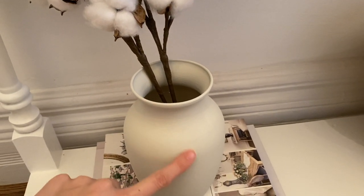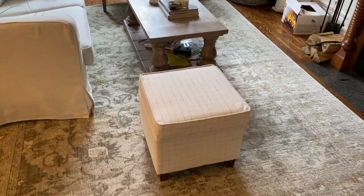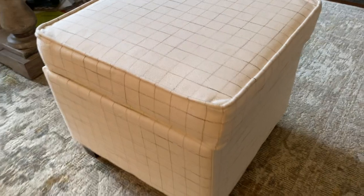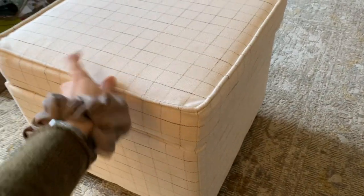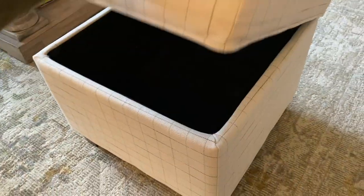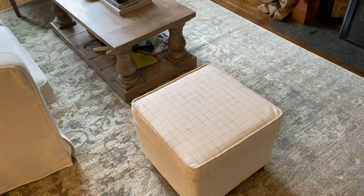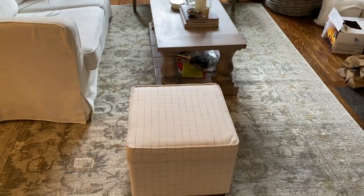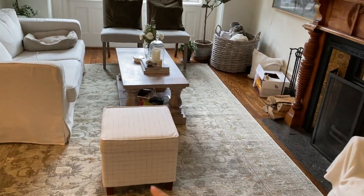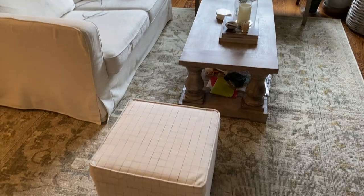A delivery I've been waiting for has arrived. I ordered two of these little ottomans and only one has shown up, but it looks so similar to the Studio McGee Target one that we can't get in Canada — except it has storage in it. The other one is coming soon hopefully, and then I can probably put two of them there. Chris really wanted it to put his feet up on, so it looks amazing.